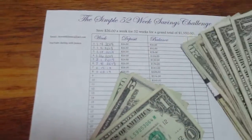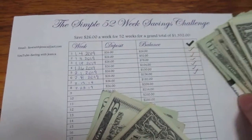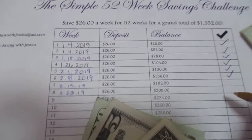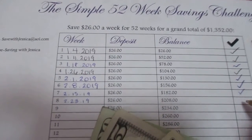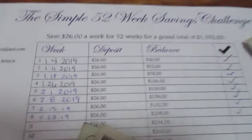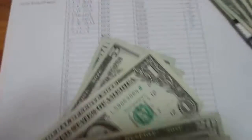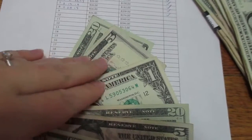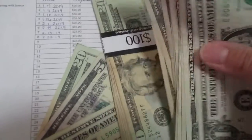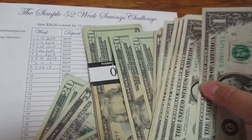Now for the Simple 52 Week Savings Challenge, I'm depositing twenty-six dollars for last week and twenty-six dollars for this week, and now I have a grand total of two hundred and eight dollars. This is my deposit for last week and for this week, and this is the one hundred and fifty-six dollars from the past weeks.